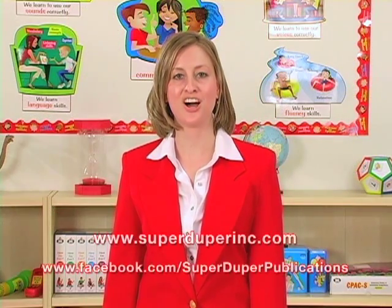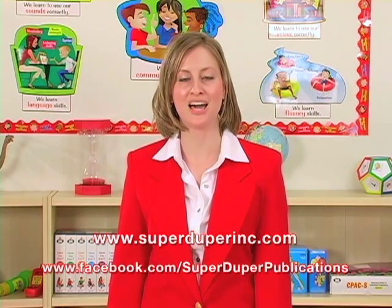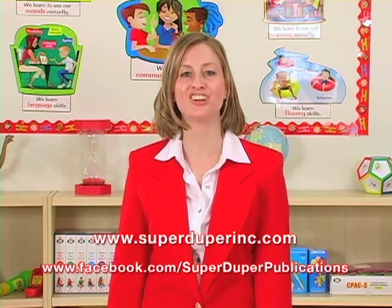So to learn more about Turtle Talk, visit us at SuperDuperInc.com, or go on our Facebook page and share your ideas.